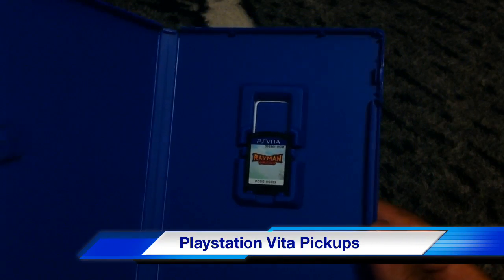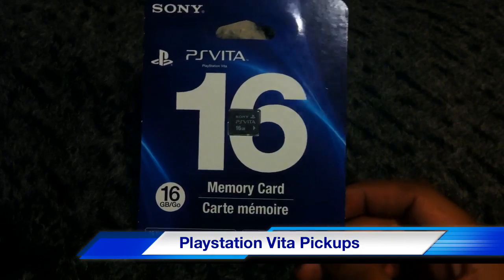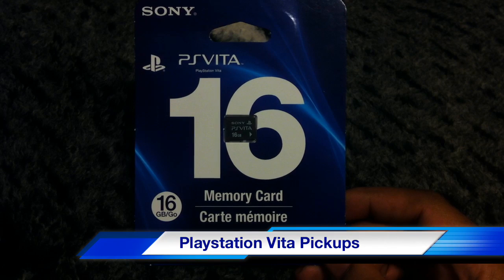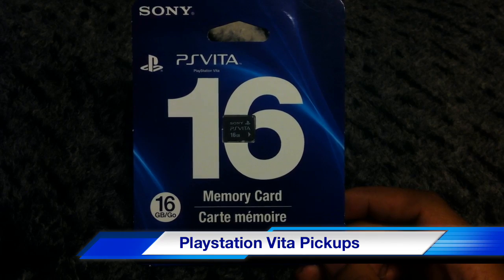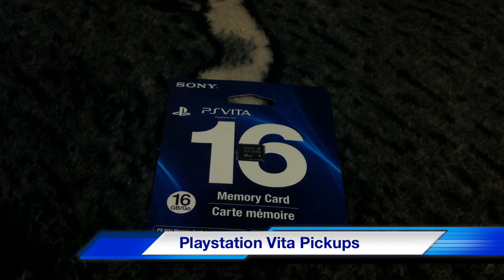Last but not least, I also have the 16 gigabyte memory card, which I ended up getting for free after returning the wrong PlayStation 3D glasses they sent me. I've got probably four more games coming through the Amazon deal. Tomorrow I'll start getting into these games and showing you guys some gameplay, plus the unboxing. I didn't want to do a separate unboxing for every single game just to milk it. Anyway, I'm out — peace.